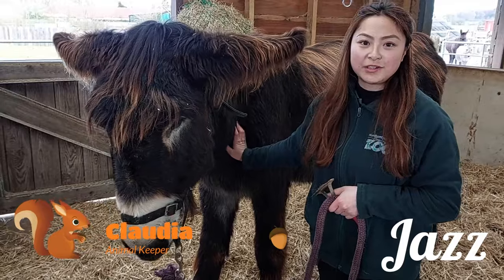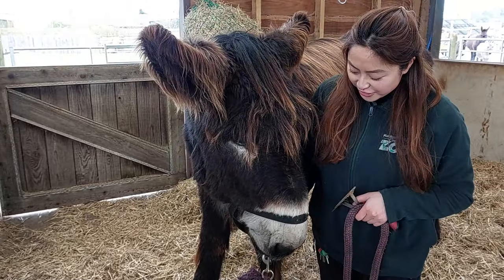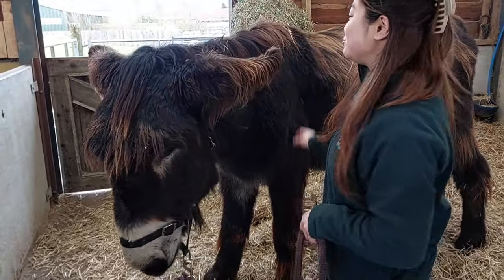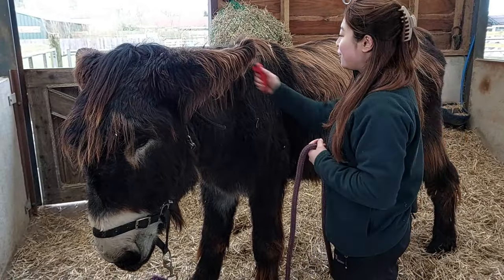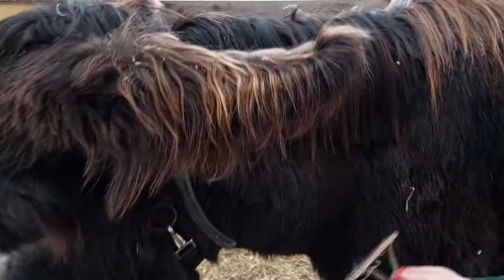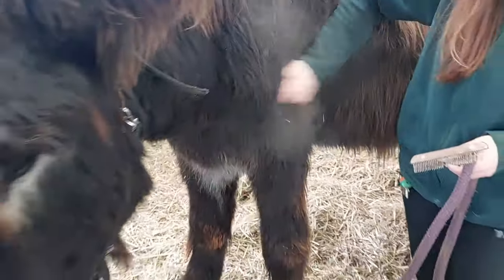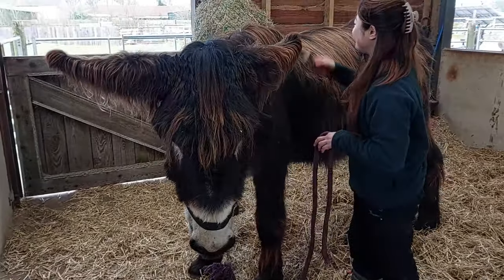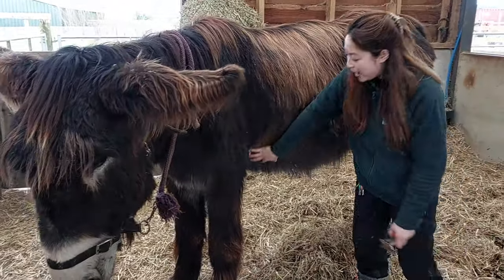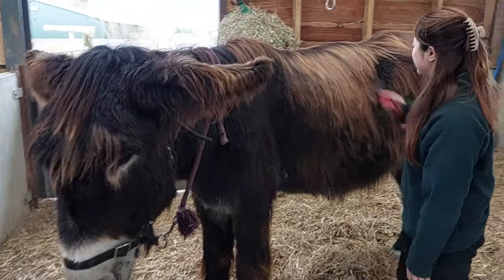So I'm here with Jazz, and he is our Poitou donkey — a French breed — and that's why they are absolutely humongous. You don't see them very often. They are the second largest donkey breed in the world, beaten only by the mammoth donkey, which is a lot taller and doesn't have as much hair. I'm just giving Jazz a little bit of a groom because he loves to have a roll, and you can see he's got a lot of straw all over him. We groom them every single day just because with these guys they've got really long hair, so it does naturally dreadlock.